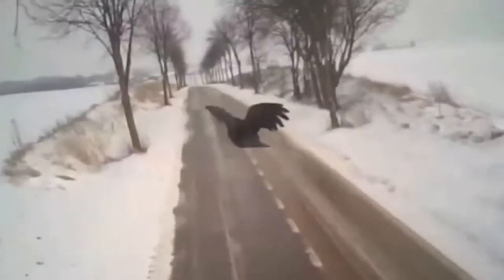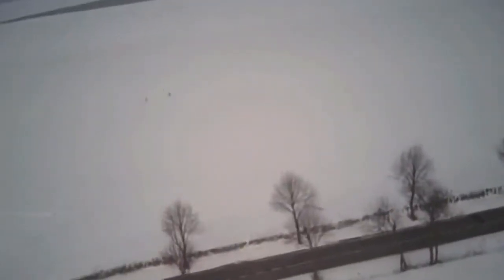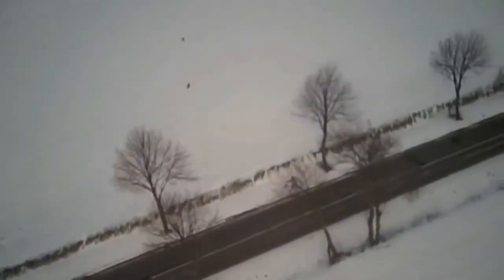Extraordinary footage from a state-of-the-art camera mounted on a falcon's back. The video has just emerged after being used in a scientific survey, which looked into the physics of flight while the birds are hunting. We didn't say it was pretty.